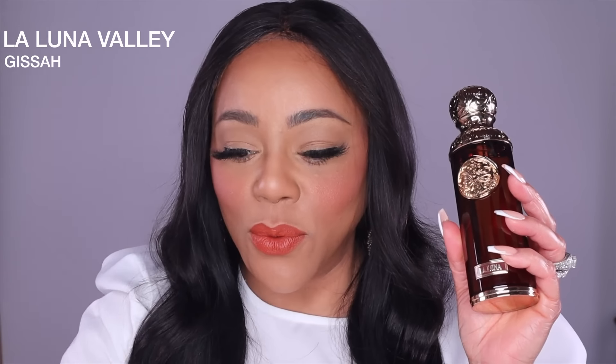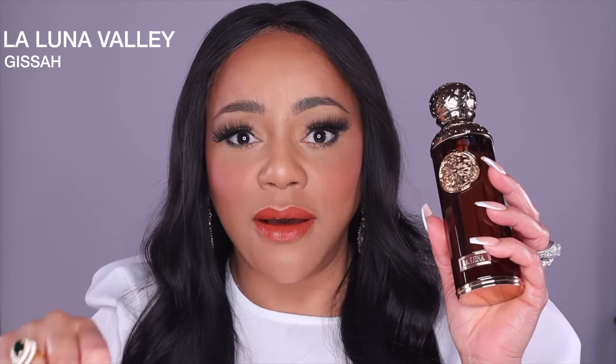There's fruitiness to it, and then there's some cotton candy — this is going to be really interesting. Let's go ahead and spray it. Look at that sprayer! Wow, did you guys see that? That sprayer was really something. Oh my goodness, this is beautiful.